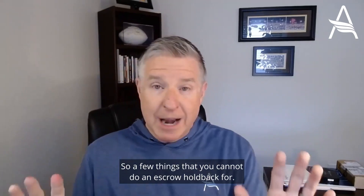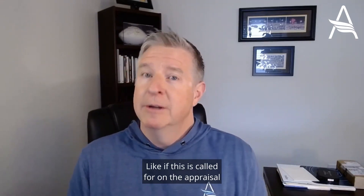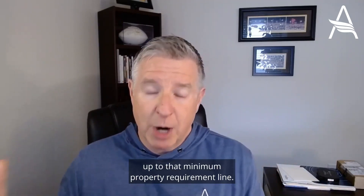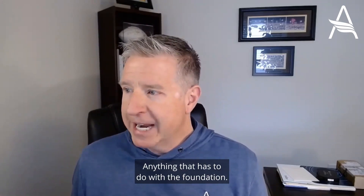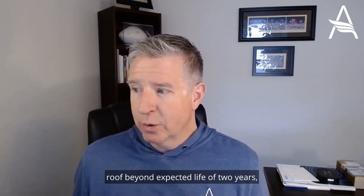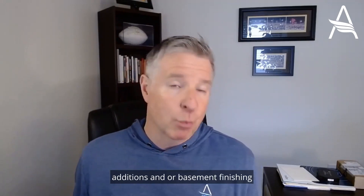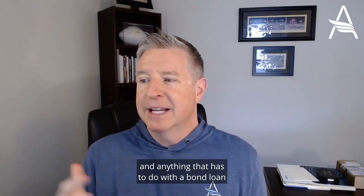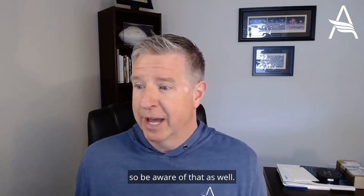A few things you cannot do an escrow holdback for — these things are going to have to be fixed before closing. If called for on the appraisal to get the property up to minimum property requirements, these must be fixed: anything having to do with the foundation, water damage to walls, roof beyond expected life of two years, more than three layers of roofing, decks that are not built to code, additions or basement finishing that weren't properly built, termite treatment, moisture remediation, and anything that has to do with a bond loan like NC Housing — if you're doing that program, escrow holdbacks are not allowed.